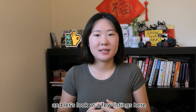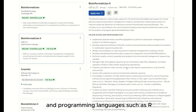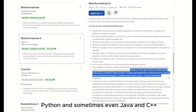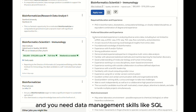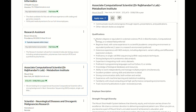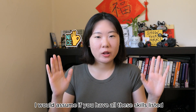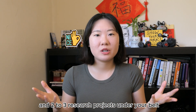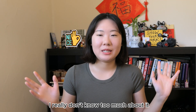Looking at a few job listings, the minimal degree requirement is a master's, and programming languages such as R, Python, and sometimes Java and C++ are required. You'll also need data management skills like SQL, and genomic skills like RNA sequencing. I would assume if you have all these skills and two to three research projects under your belt, that would be a great starting point.